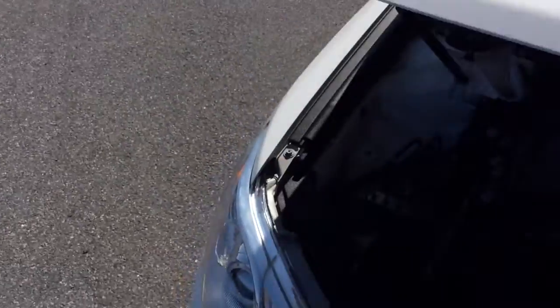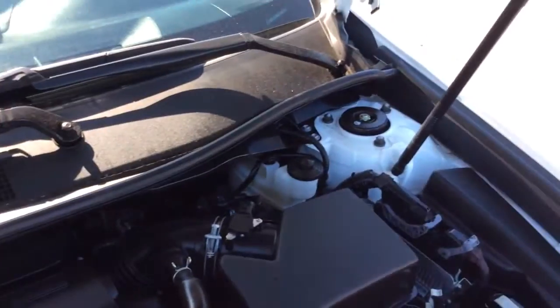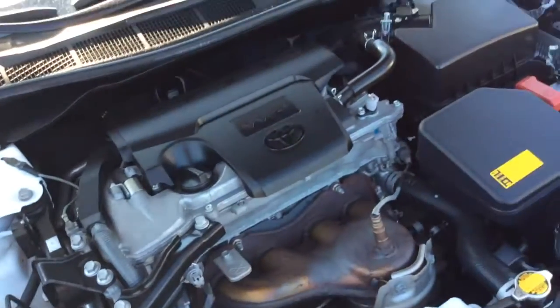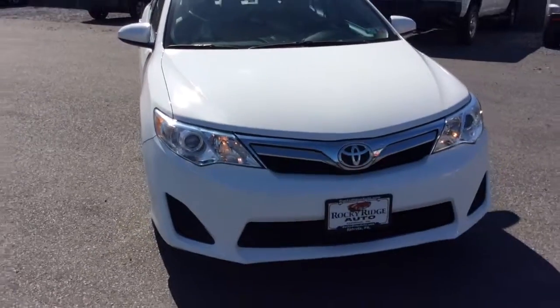This Camry just got done going through our own in-house service department, where it got a fresh Pennsylvania state inspection and a fresh oil change. Another advantage to buying a 2013 with low miles is that it still comes with a lot of factory warranty left on it — it'll still be under their five year, 60,000 mile powertrain warranty for sure.